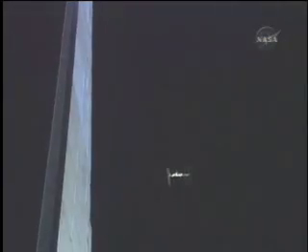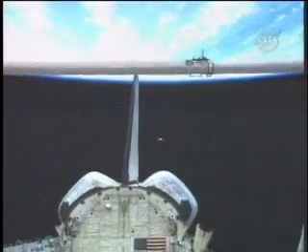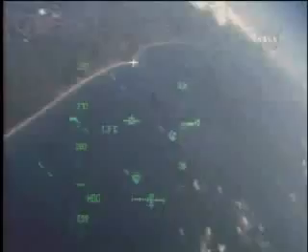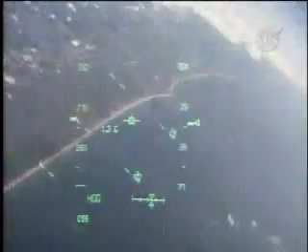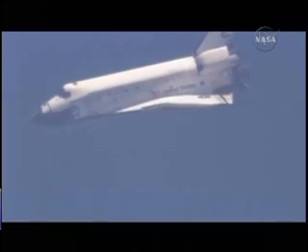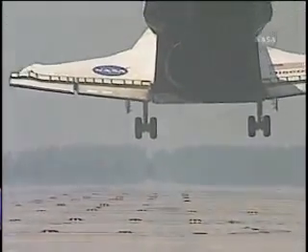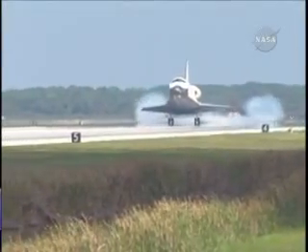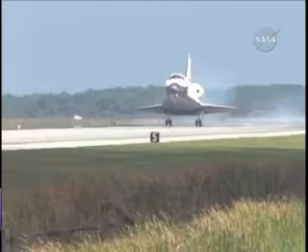After a final check of the orbiter's thermal protection system was performed, Discovery was cleared for landing. Ideal weather over Kennedy's shuttle landing facility heralded the homecoming of Discovery and crew on the first landing opportunity. Mission control gave the go for deorbit burn, and Discovery glided to a graceful touchdown at NASA Kennedy Space Center's shuttle runway at 11:15 a.m. Eastern on June 14, 2008.